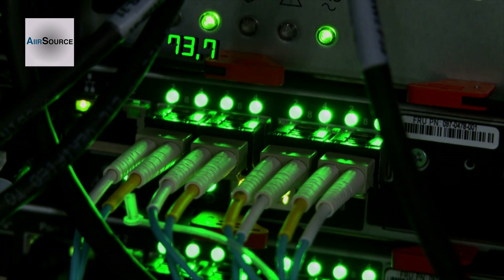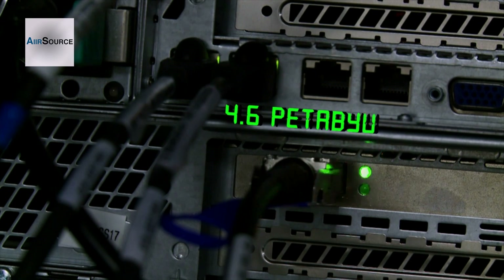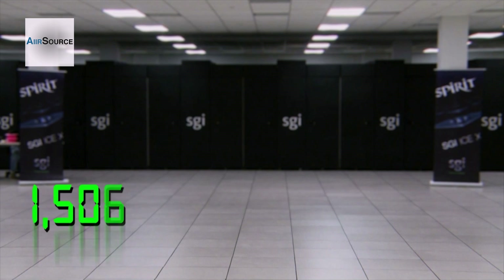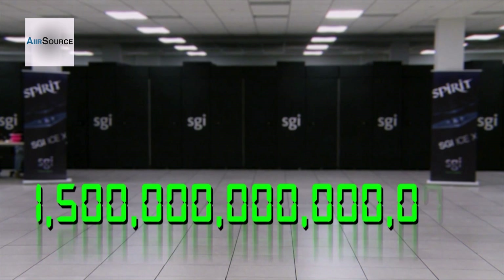73,728 processor cores — you can think of it as about 30,000 desktop computers all in one location. 4.6 petabytes of data storage, equivalent to more than 5,000 disk drives you would have in your home system. That gives SPIRIT enough capacity to calculate 1,500 trillion calculations a second.